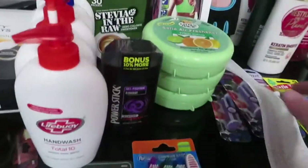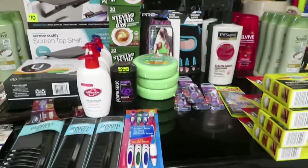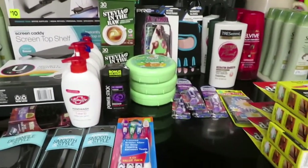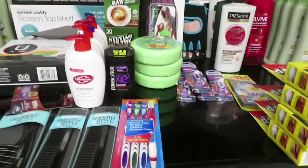Then I went to my last store — the one closest to my house where I don't generally use digital coupons. So there are no digital coupons here, but I found a lot of clearance items.